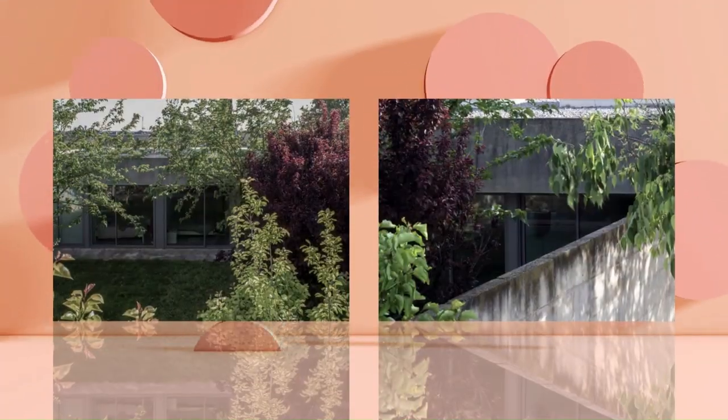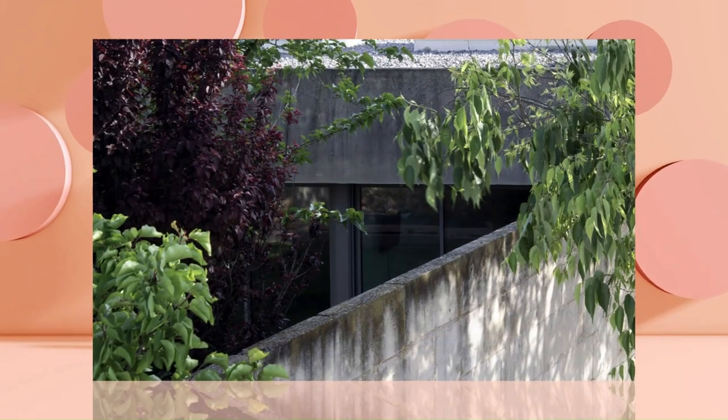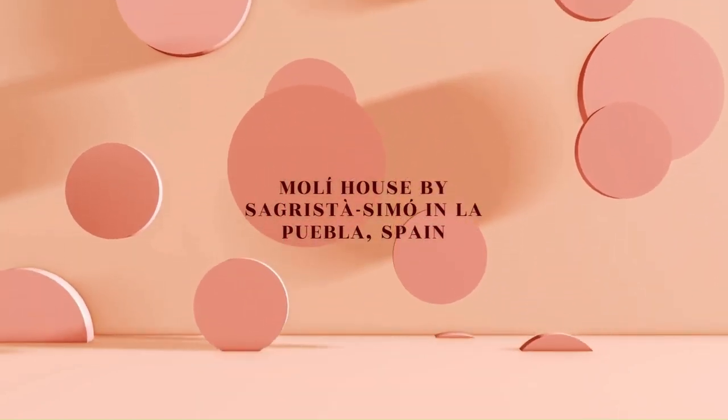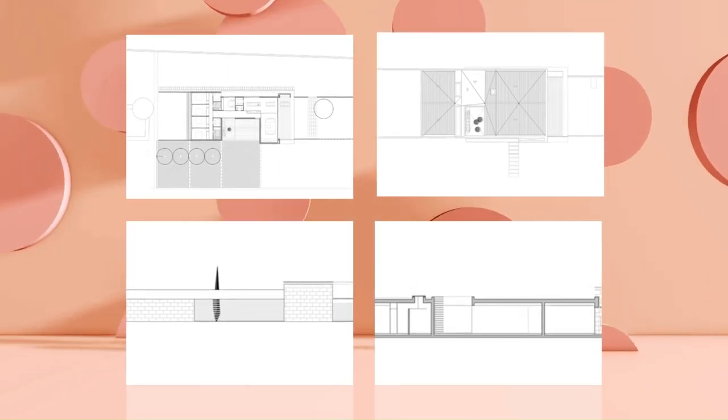The distribution uses the open orientation towards the southwest to locate the day areas, reserving the northeast part for the bedrooms. A fluid space runs longitudinally through the entire house, housing the most multipurpose-use parts, the study, and access through a porch garage.